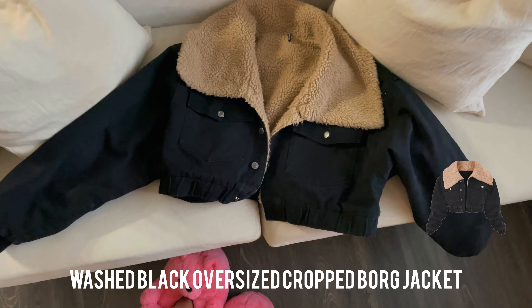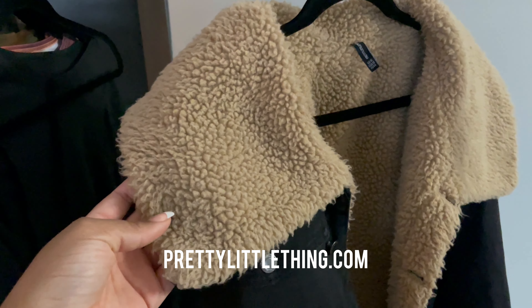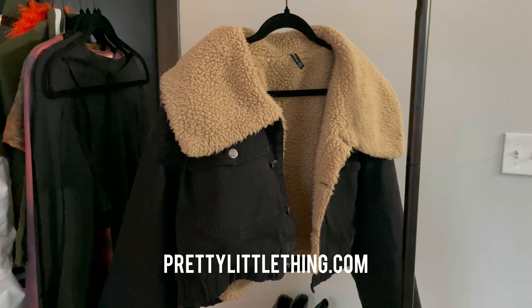The first one I'm going to show you I did pick up from Pretty Cool Thing. It's the one I have on right now. This is like a winter crop jacket, but it's actually really warm. I'm actually feeling really warm right now as I record this. And I think this is really cute to go over like a dress during the winter, a bodysuit, and it's really versatile. You can dress it up, dress it down. I really, really like this jacket.